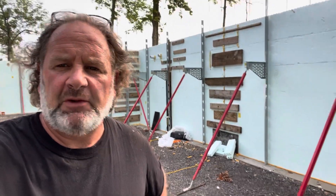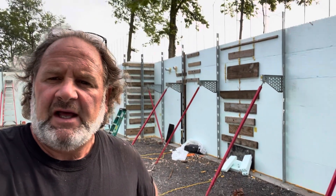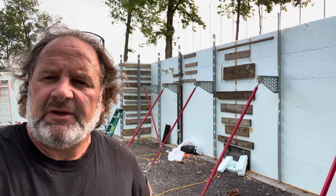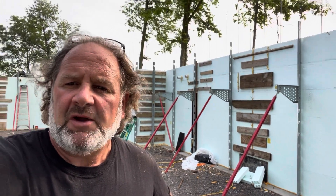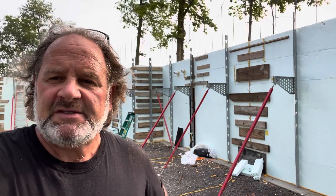Good morning everybody, thanks for joining us. If you're new to the channel, we're building a house and putting everything on video, especially for our family, but we'd welcome you to join our journey. We really appreciate it — it's kind of fun making videos. I now have a hobby. Anyways, here's an update.